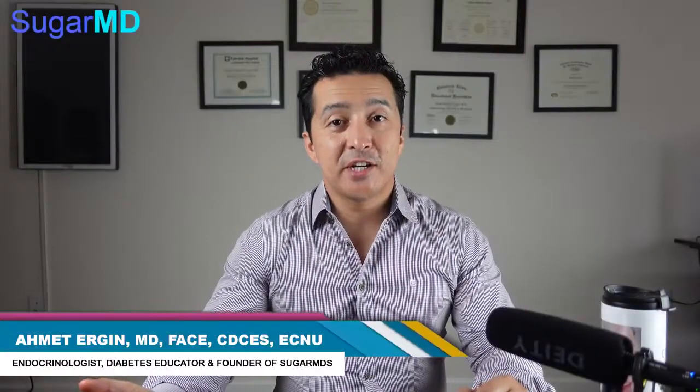Hey guys, this is Dr. Ahmet Ergin. I'm an endocrinologist, a diabetes education specialist, and a metabolism expert.